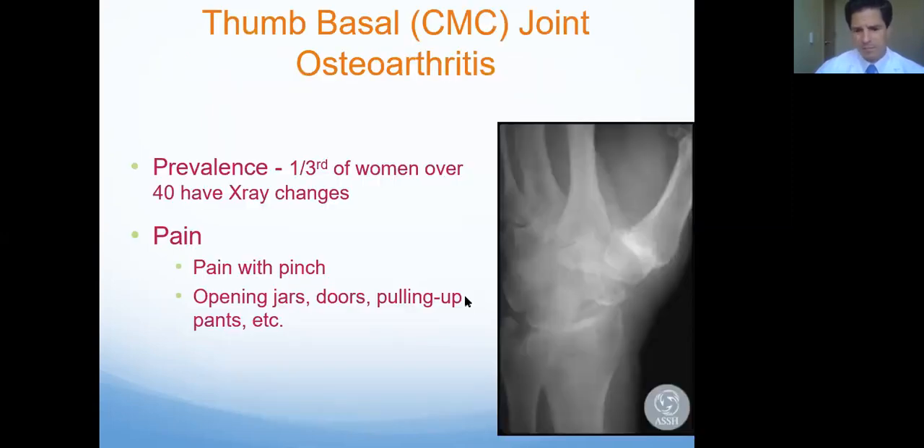Another problem we see very commonly involves a little bit of arthritis at the base of the thumb. Here is an X-ray, and this is the joint we're looking at — the base of your thumb, where I'm squeezing on my own hand. A very common problem. A lot of times you hear stories of folks having trouble opening up jars or pinching things, turning keys and doorknobs. Those are usually the symptoms, and often it can hurt worse at night.